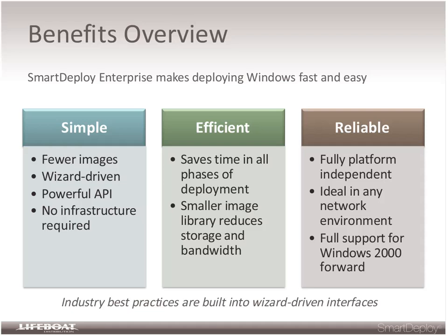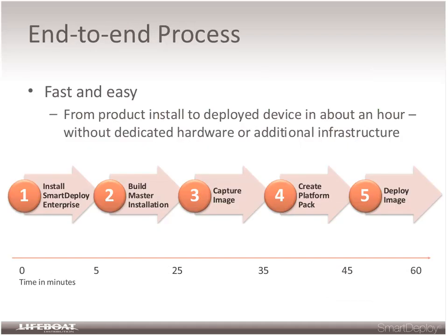We support all Windows operating systems from Windows 2000 through Windows Server 2008 R2 and Windows 7, so there are no barriers and no different tools to learn for different systems. The process is extremely quick and efficient. The end-to-end process for a basic deployment can be accomplished in an hour — starting with installation of the software, building a master installation, capturing an image, creating a platform pack for target hardware or virtualization environments, and then deploying. For a typical Windows 7 with Office 2010 image, deployment time is about 15 minutes.